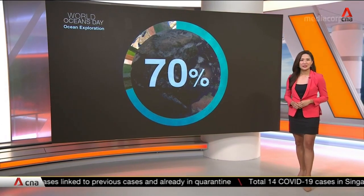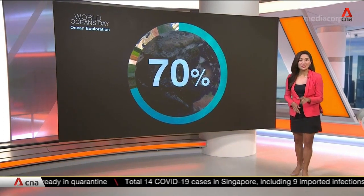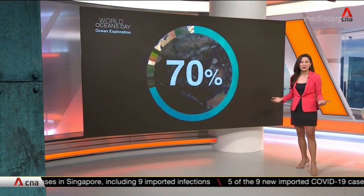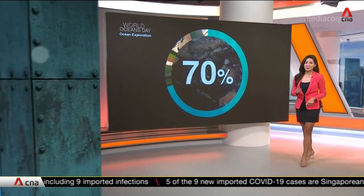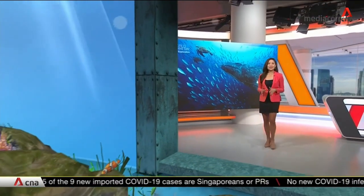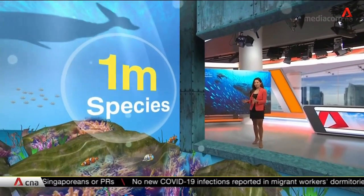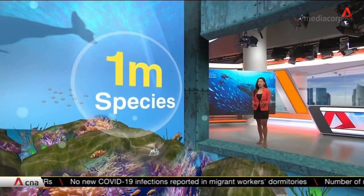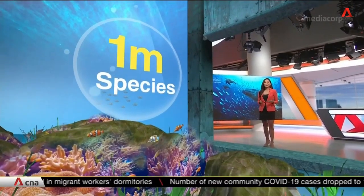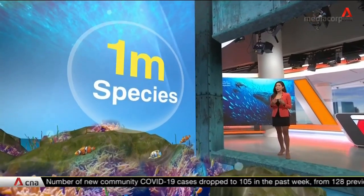The ocean plays a critical role in supporting life on our planet — from the air we breathe to the food we eat. It's also the largest carbon sink on earth, and if protected, it's considered by some to be our single best chance of averting the pending climate crisis. Scientists estimate there may be up to one million species in the ocean, but two-thirds of them, and possibly more, have yet to be discovered.